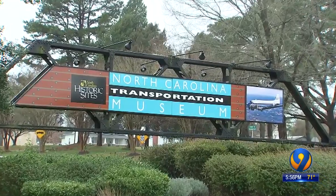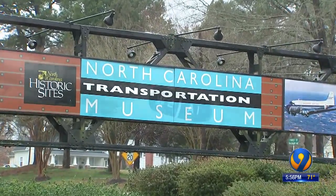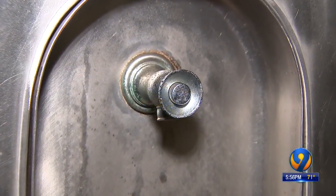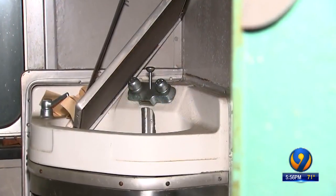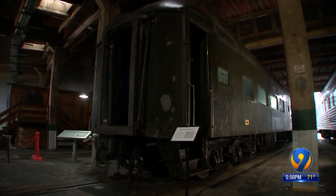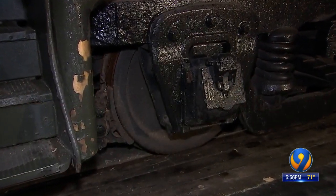North Carolina's Transportation Museum just received a quarter of a million dollar grant from the National Park Service to renovate the train car and bring its story to life in hopes of educating those who can only imagine what it was like. Segregated train cars were a big part of North Carolina's history. This is a really good tool for telling that story.